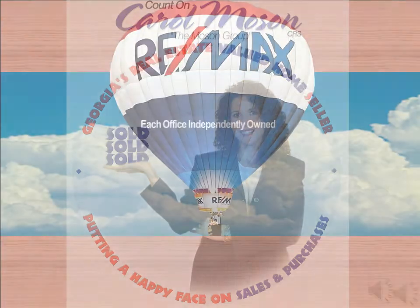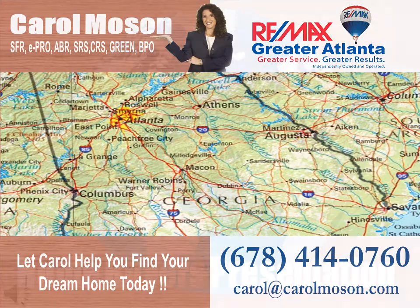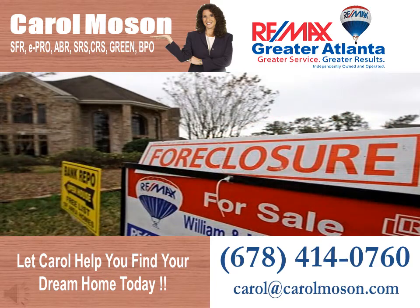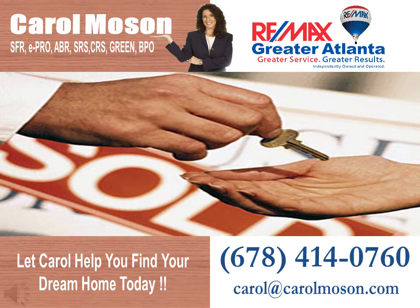Welcome to Carol Molson's RE-MAX Great Atlanta Home Buyers presentation. Are you relocating to or from Georgia? Whether you're buying a traditional sale, short sale, or distressed property, Carol and her team have a high level of experience that will make your home purchase as stress-free as possible.